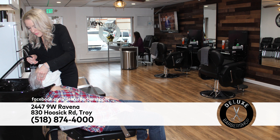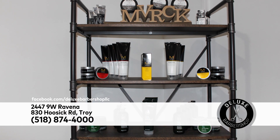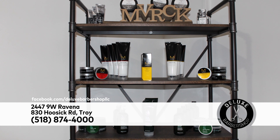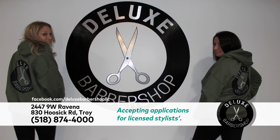All cuts include wash and a hot face towel. You can also stop in for a beard trim or a clean shave. And don't forget their full line of hair care products. Whatever your style, Deluxe Barbershop has you covered when you're serious about your cut.